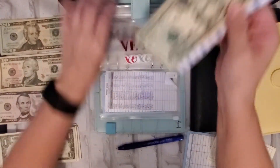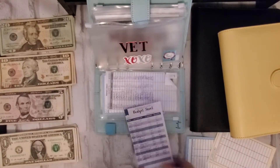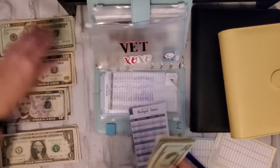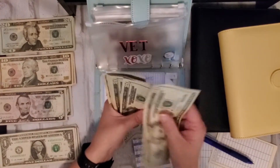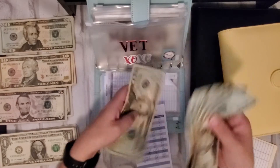And the vet is going to get twenty. So I should now have 20, 40, 60, 80, 120.